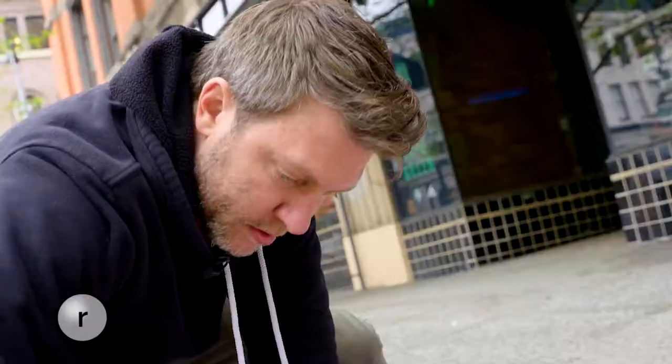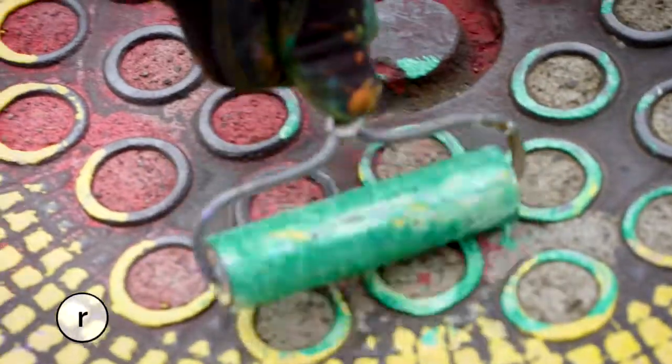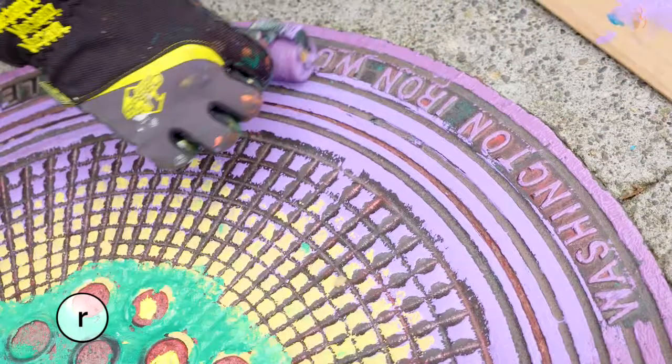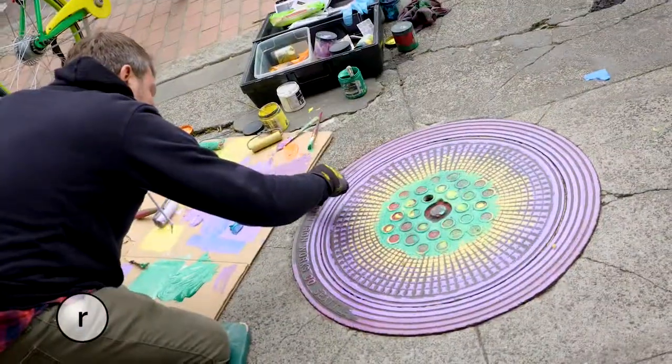'Do you come up with these designs or does the manhole kind of tell you what it is?' 'Yeah, I like that. The manhole tells me.' No matter where the ideas come from, the designs are striking.